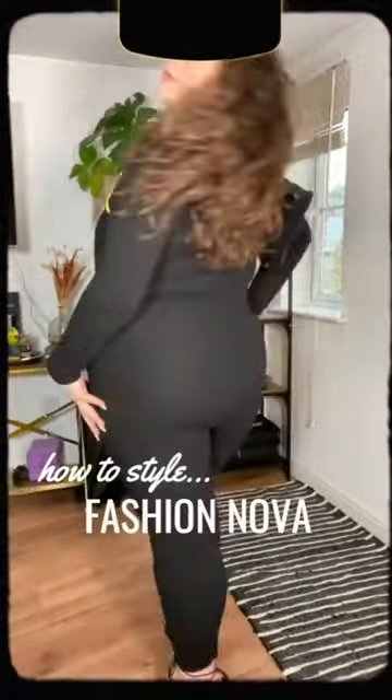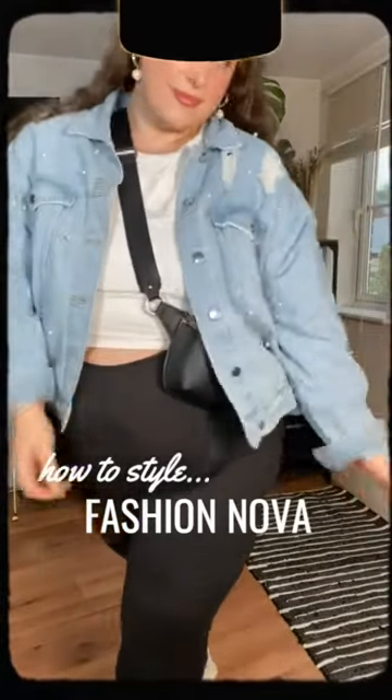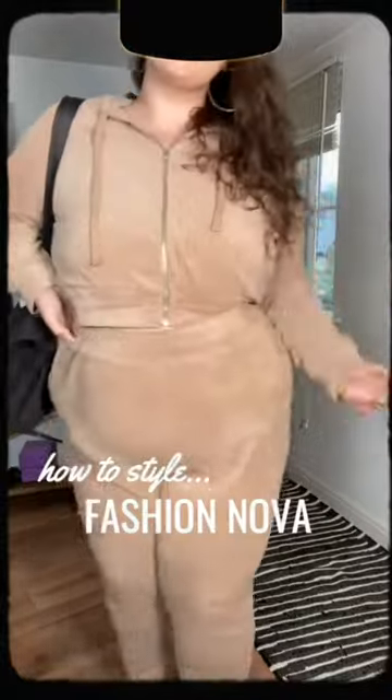Hi, hashtag fat babe viewers! Today I will show you 5 different styles of dress, all outfits made by Fashion Nova Curve.